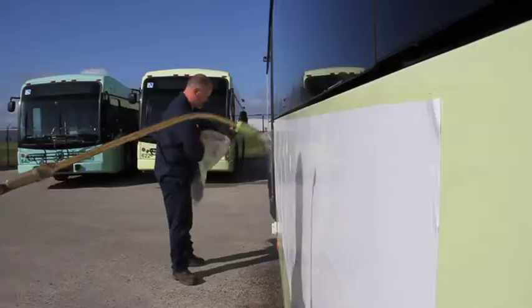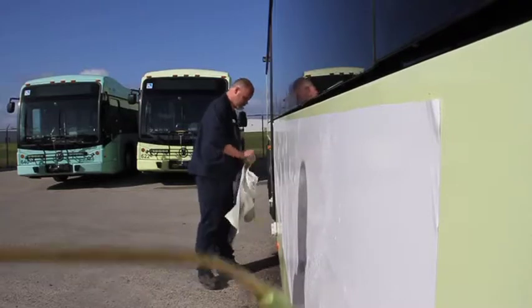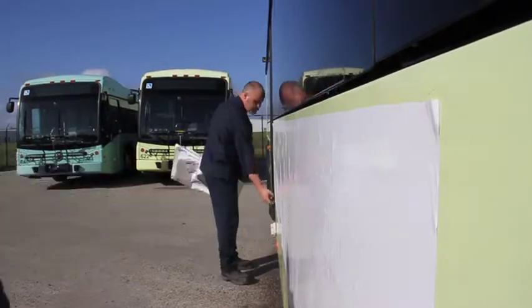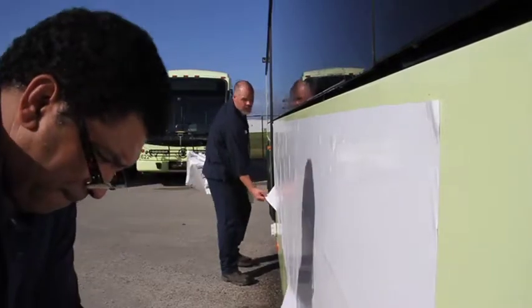Right now I'm spraying soapy water to clean off the side of the bus to make sure that it's perfectly clean so the vinyl will stick to it without blowing off, and there's no dirt behind it, no bumps or lumps or anything. Making sure they are well applied to the bus.